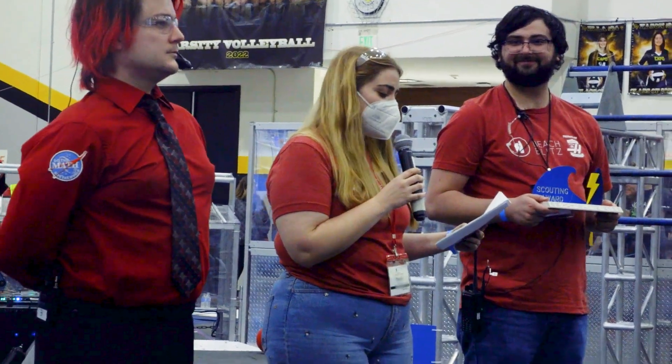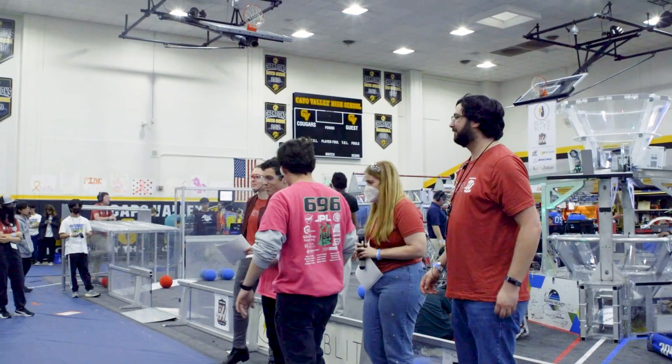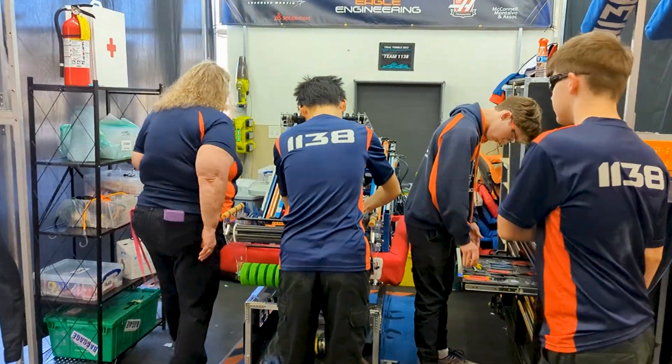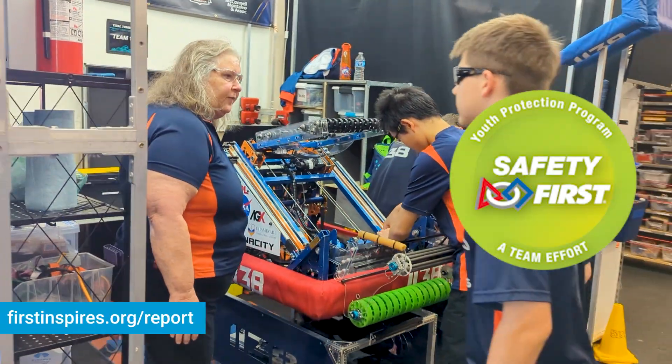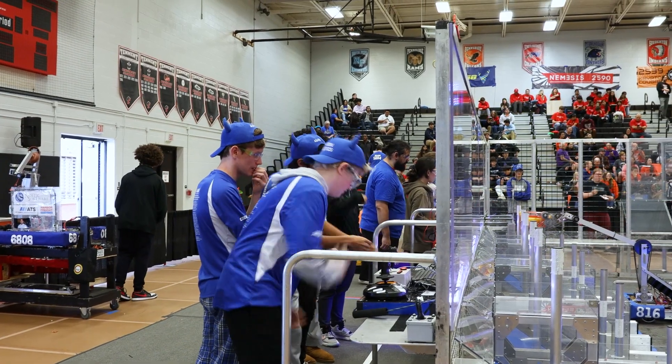In the FIRST tradition, cheer for other teams as they receive awards too. Always make sure you are exhibiting gracious professionalism and that members of your team are prepared to interact with the judges. FIRST events are a microcosm of our communities and unfortunately sometimes bad things happen. Just like in your community, if you see something, say something to a trusted adult either at the event or through the FIRST Youth Protection Portal.